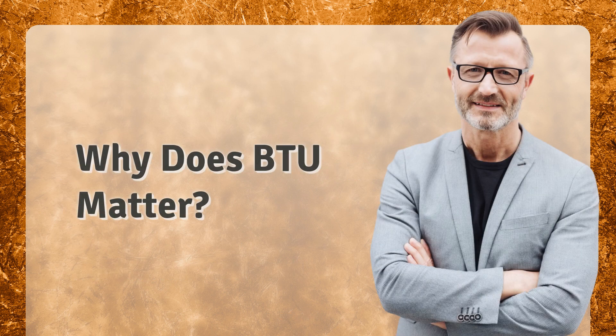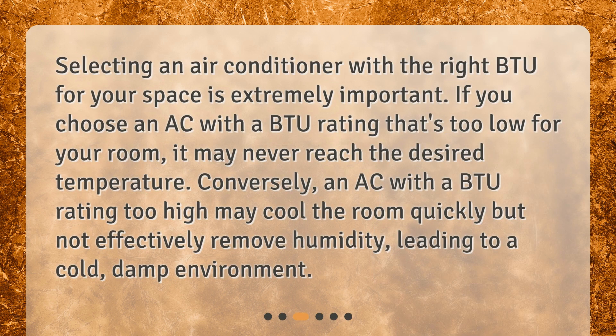Why does BTU matter? Selecting an air conditioner with the right BTU for your space is extremely important. If you choose an AC with a BTU rating that's too low for your room, it may never reach the desired temperature. Conversely, an AC with a BTU rating too high may cool the room quickly but not effectively remove humidity, leading to a cold, damp environment.